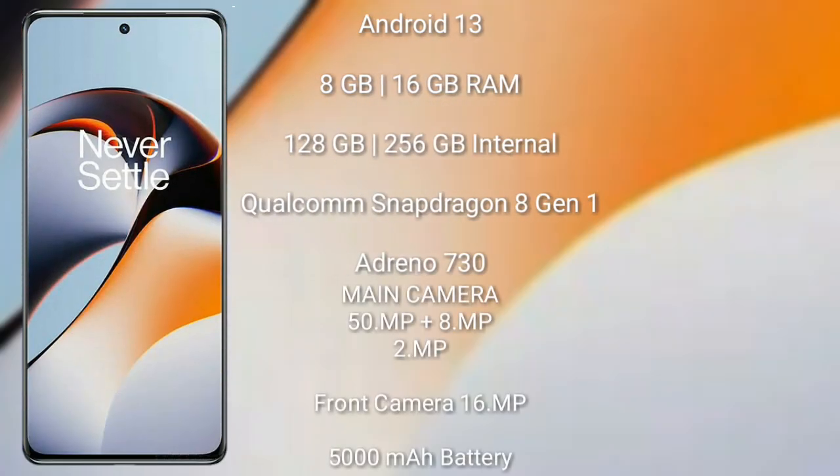The OnePlus 11R runs on Android 13. It comes with 8GB or 16GB RAM and 128GB or 256GB internal storage. The OnePlus 11R features a rear triple camera setup of 50MP plus 8MP plus 2MP.